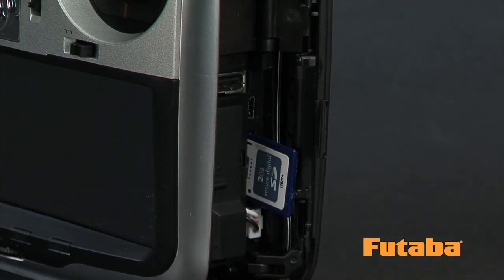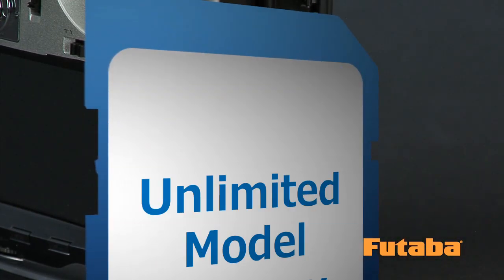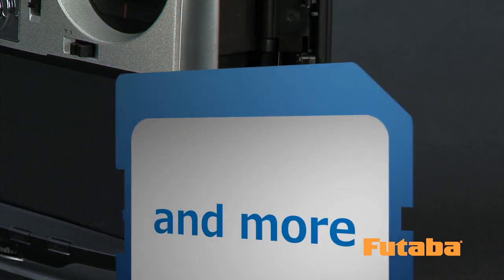And that's just the beginning. The 18MZ also has an SD card slot allowing for unlimited model memory, programming and function updates, sound and picture files, and more.